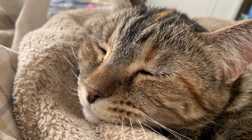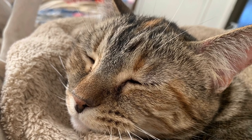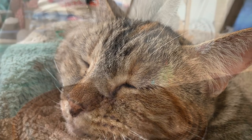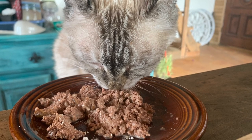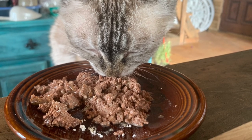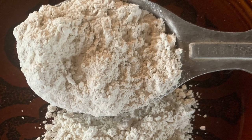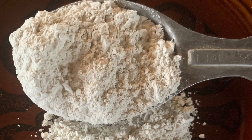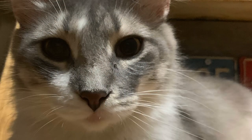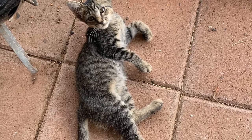I had one customer whose weenie dog named Penny didn't seem to respond. He tried for a couple of months and said it didn't work. But a year later he came back to order more. It turned out Penny had been eating rabbit droppings under the rabbit hutch, and the rabbits also had worms. Once they treated the rabbits too and addressed the reinfection source, it worked - Penny and the rabbits were both rid of worms.